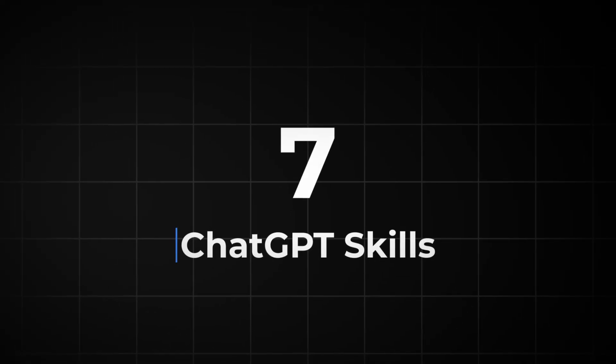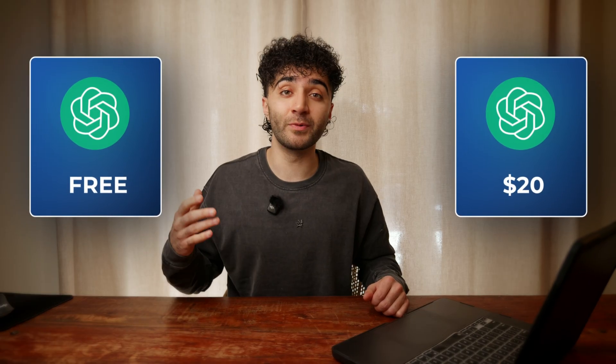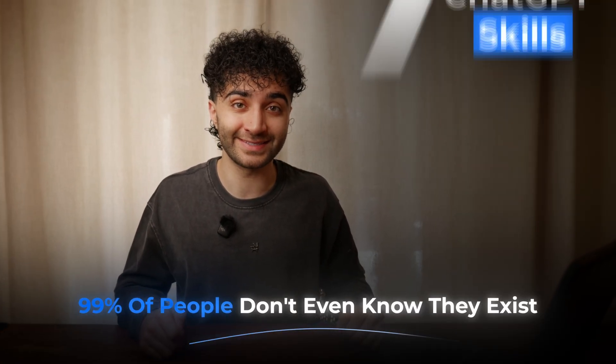In this video, I'm going to show you skills using ChatGPT that are so insane they feel illegal. The difference between someone who pays for ChatGPT and actually gets their money's worth versus someone basically burning $20 a month is massive. I use ChatGPT every single day and these seven skills I'm about to show you feel illegal because 99% of people don't even know they exist. Let's jump straight in and I'll show you exactly how to use each one.